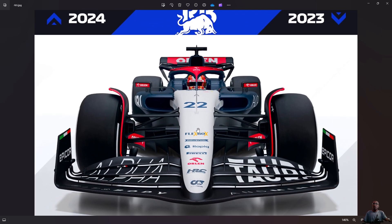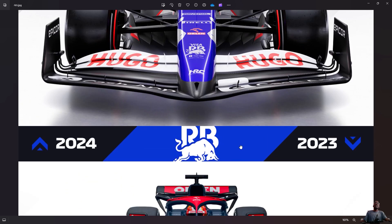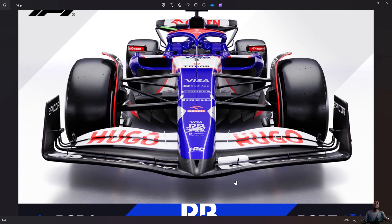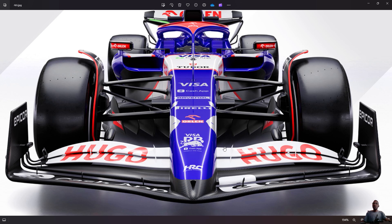Alpha Tauri is no longer the name — this is like a Red Bull sister team. Now it's Visa Cash App RB Formula One team. The name has changed to Visa Cash App RB. This is going to cause confusion especially for people new to Formula One — there's now RB for Red Bull where Max Verstappen and Sergio Perez drive, and then RB the other team where Daniel Ricciardo and Yuki Tsunoda are driving.